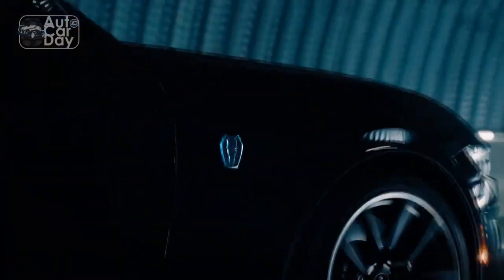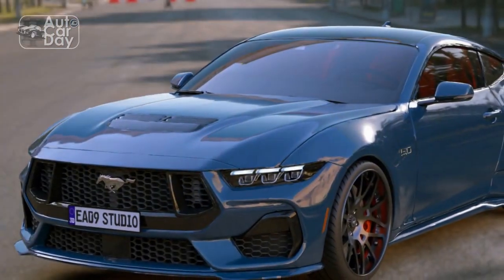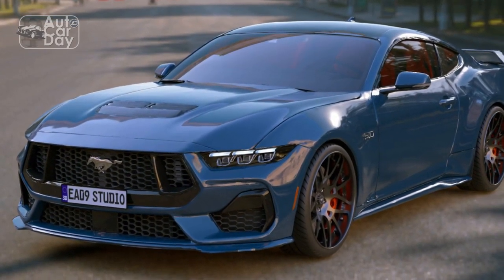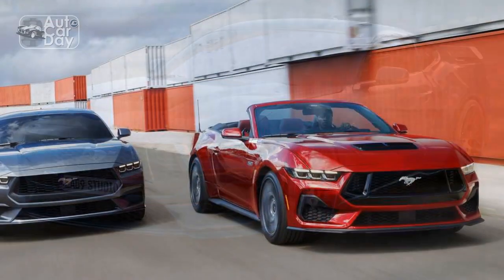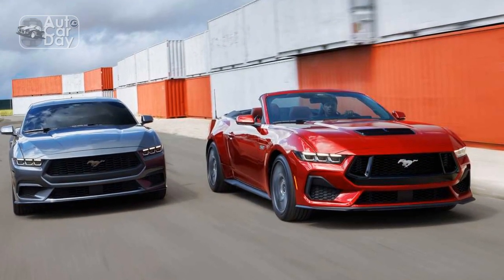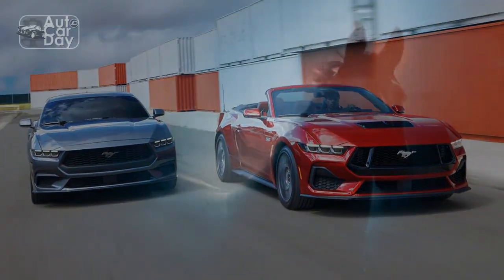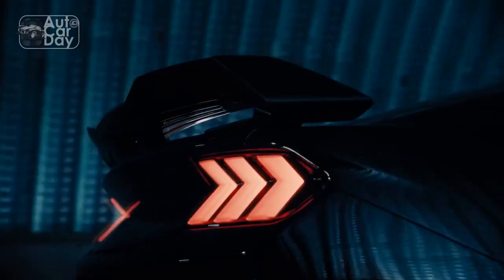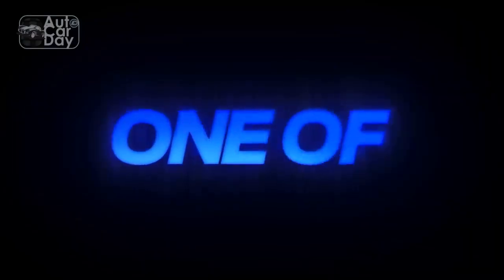Unlike Mustang EcoBoost buyers, GT shoppers get two transmission choices. A six-speed manual — the Getrag MT82, not a favorite of the Mustang faithful — is standard, and a 10-speed automatic is an available option. The Dark Horse uses a different six-speed manual than the GT, the Tremec TR-3160.